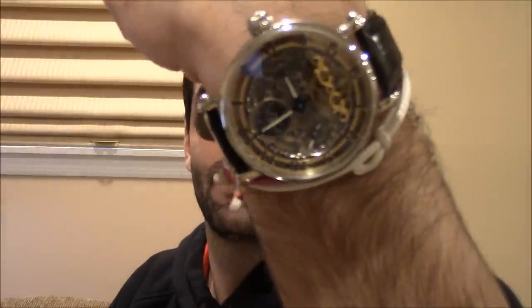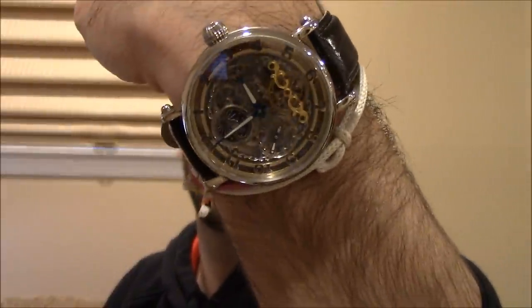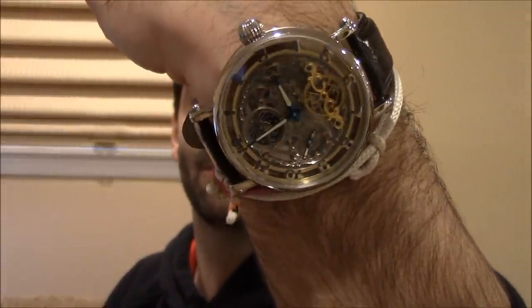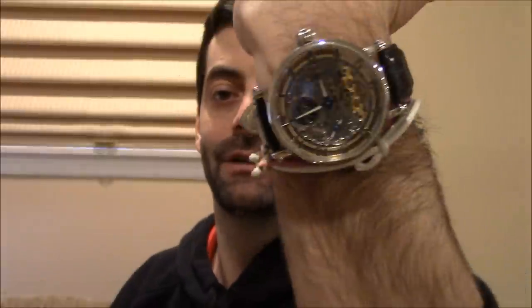There's a ton of shysters in this business, and I only like to deal with good people. But first I've got to do the obligatory wrist check. For those of you that say small-wristed guys shouldn't wear tremendous watches, well, here you go. This is my 47-millimeter Rougeois XL Skeleton. It does look like a wall clock on my wrist — a little Flavor Flav — but I love the watch.